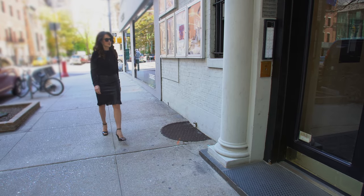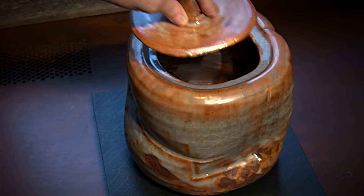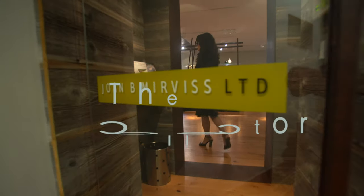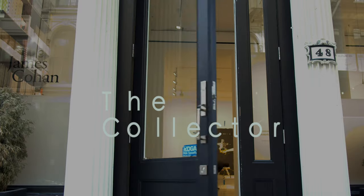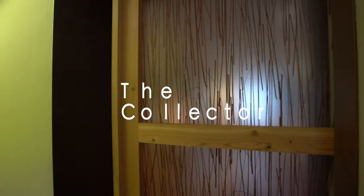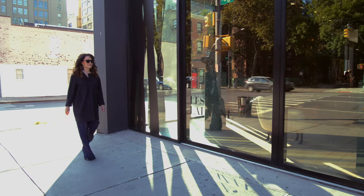My name is Daniela Ohad and I'm a collector. I'll introduce you to world-renowned experts who will teach us how to improve our eye and how to identify the right piece, because everyone can become a collector.